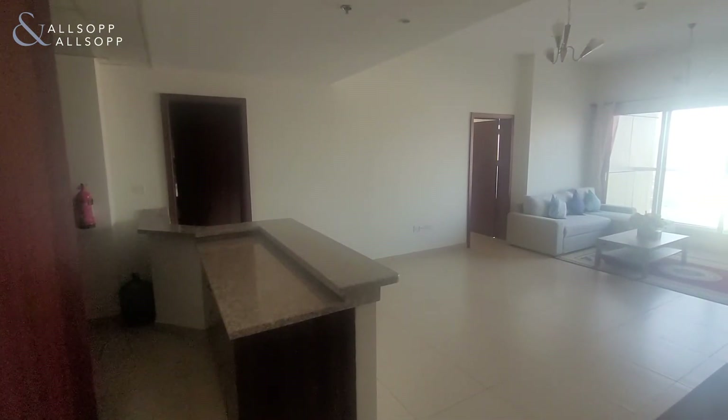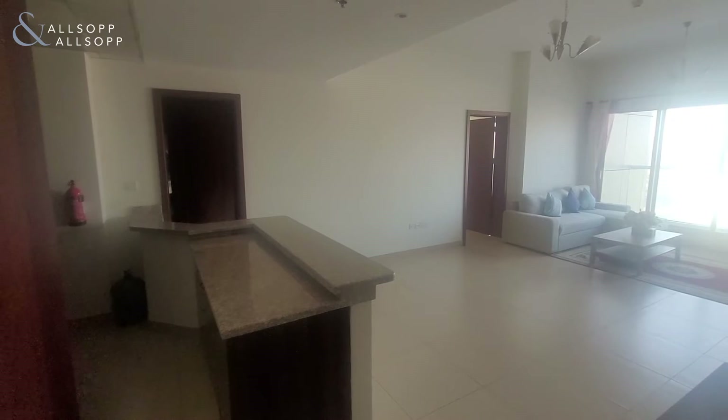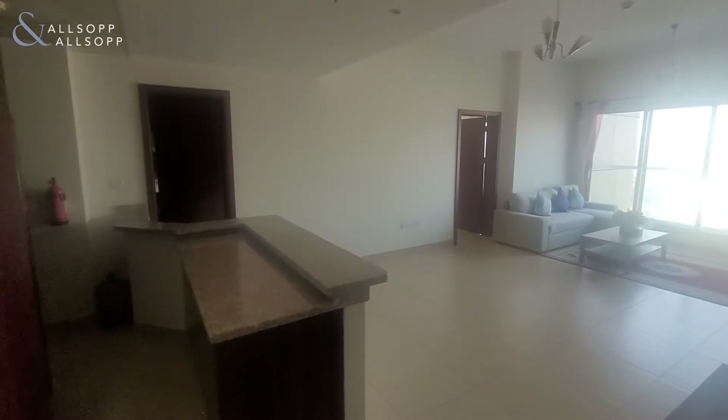Hi, Barry here from Allsop and Allsop Real Estate, and today I'm showing you this furnished one-bedroom apartment in Stadium Point, Sport City.